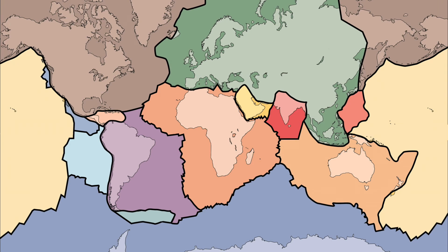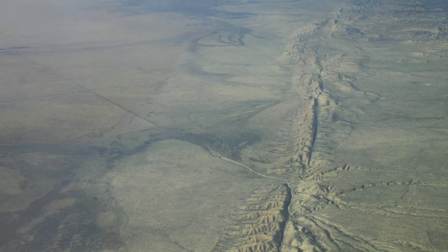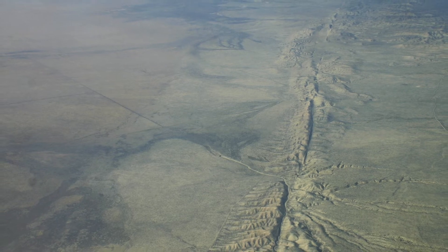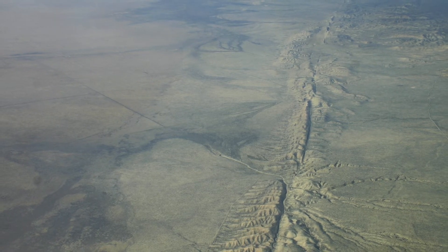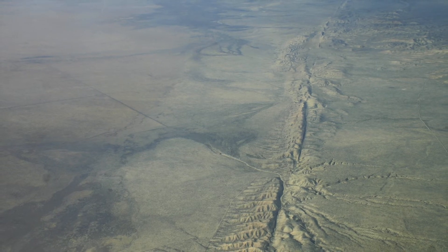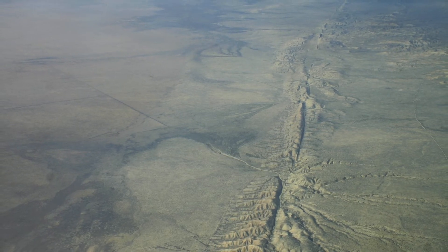We might think that the ground we are standing on is firm, but thousands of feet underground are tectonic plates, and these are consistently on the move. This movement is slow and steady, and it takes millions of years to make any changes. When there is a sudden shift in these plates, this is an earthquake, or, if it's in the middle of the ocean, it's a tsunami.